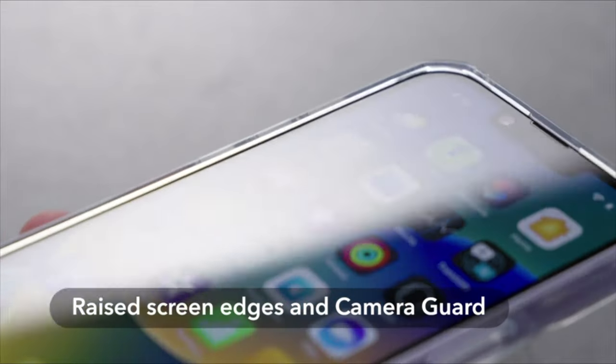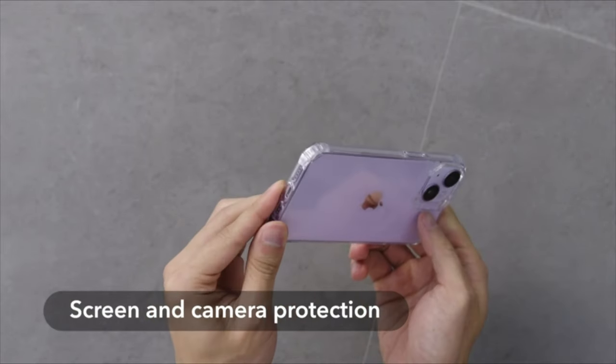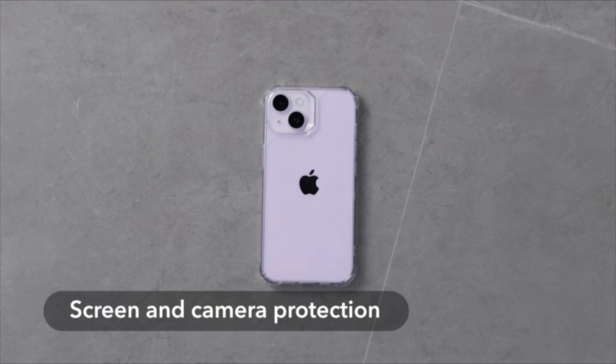While this wasn't a significant issue for us, it's worth considering if you're concerned about visible wear on your case. If you prioritize maximum protection, you might opt for the bulkier OtterBox Defender, but it sacrifices some sleekness for added durability.